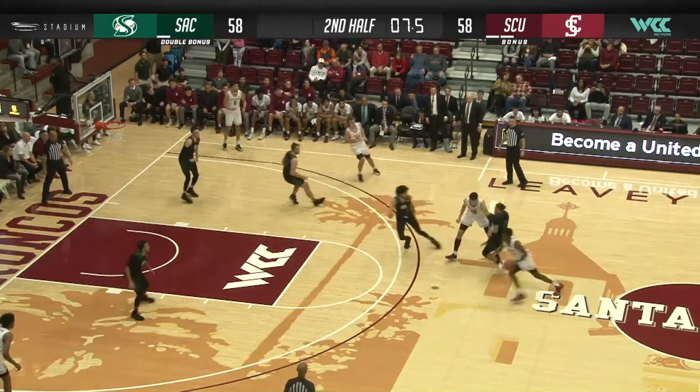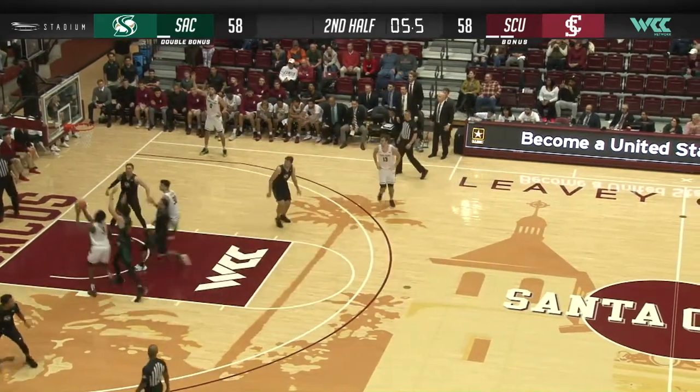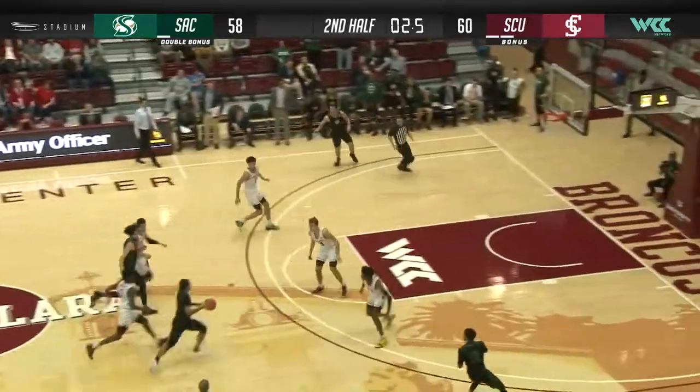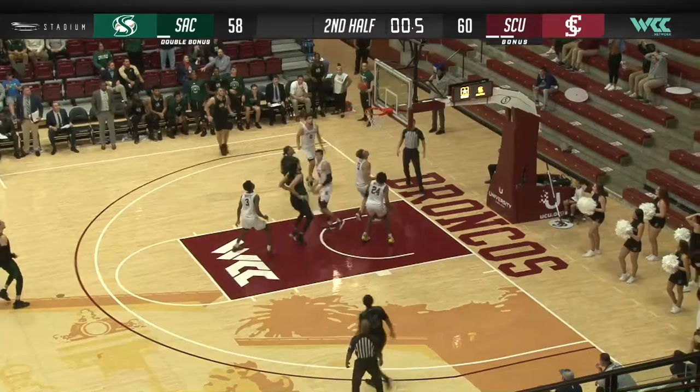Down nine, now eight. He gets the screen from Caruso at the left elbow, accelerates, Trey to the basket, lays it in with 4.6 seconds. Quickly into Davis — Broncos lead by two. Davis accelerating.